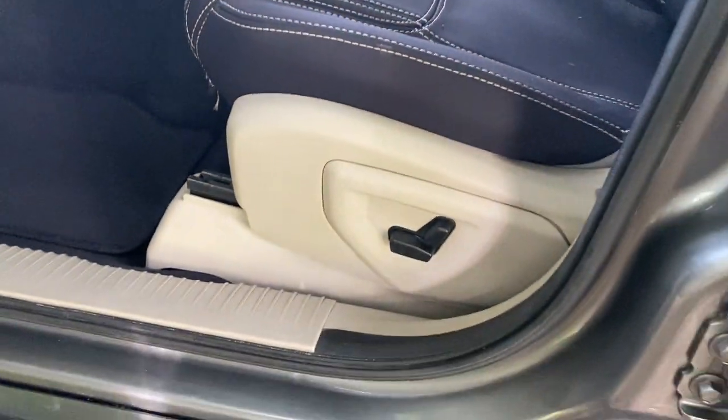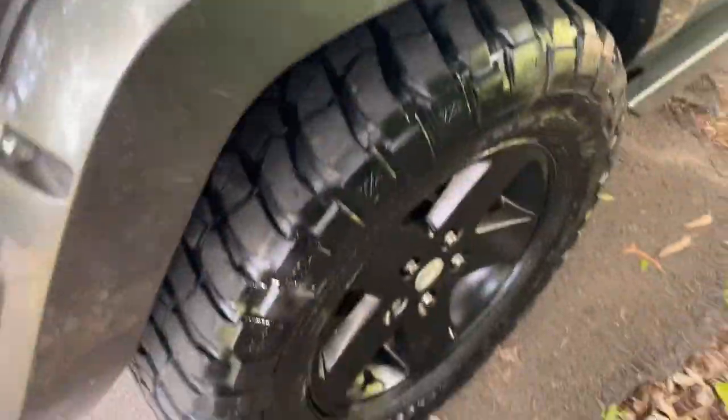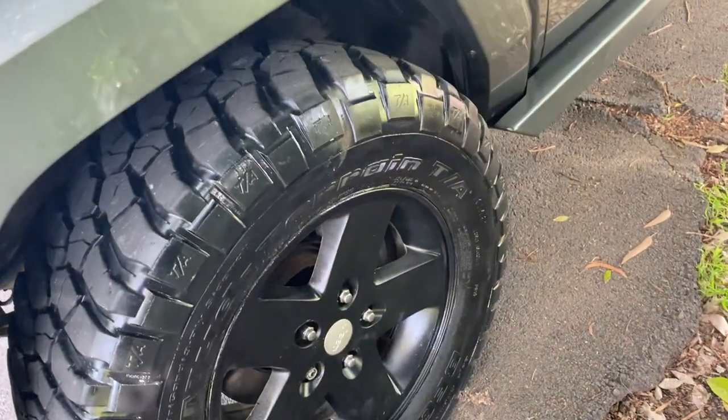I'll show you under the bonnet. This is an electric seat too. As I walk around this car, it's in pristine condition — everything about it is lovely. The guy that's owned this has really babied it, he's treasured it, he's looked after it.